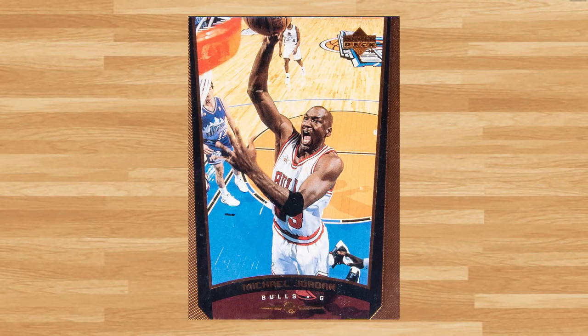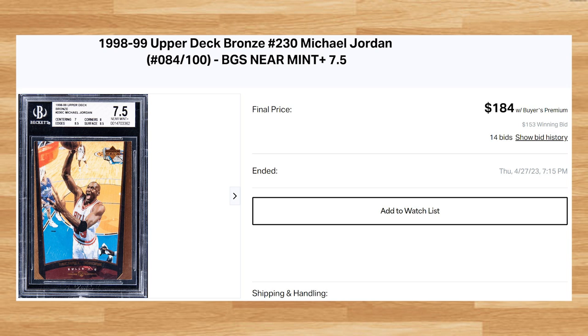We'll kick today's list off at number 30 with this 1998 Upper Deck Bronze Michael Jordan, card number 230. This was a BGS 7.5 that received 14 bids and sold for $184. This Jordan was serial numbered out of 100 and this is the first ever comp I could find for this card in a BGS 7.5.